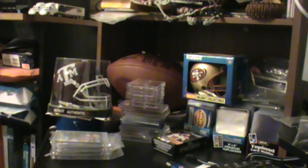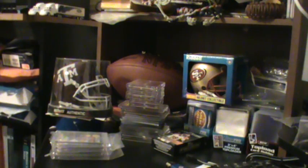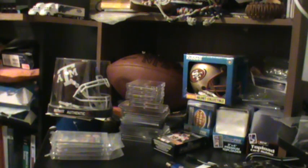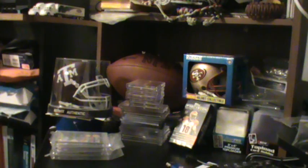What up YouTube, it's the Hitman here again. I went to a local card shop here in San Antonio — Charlie's the owner, Sports Card Plus, that's what it's called.